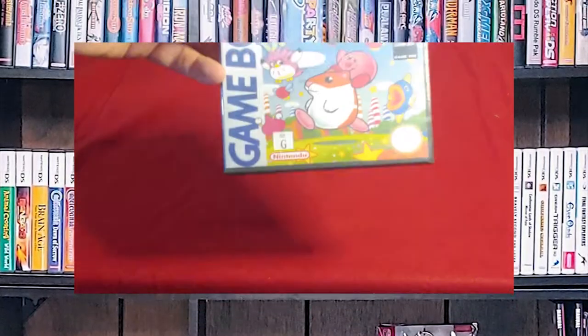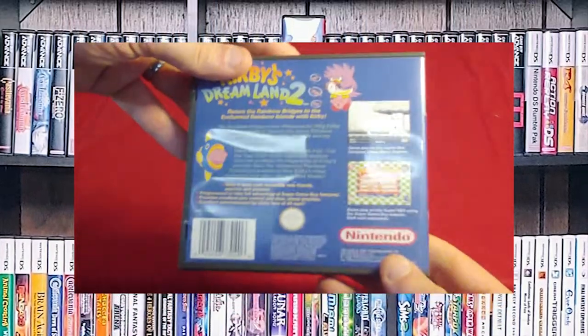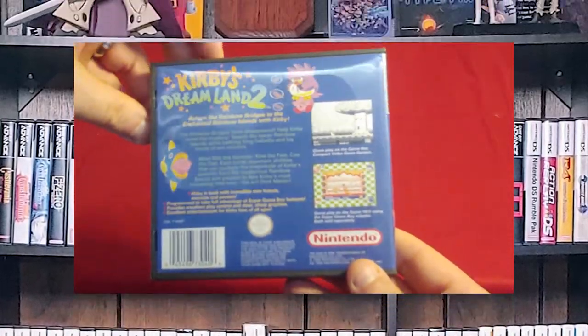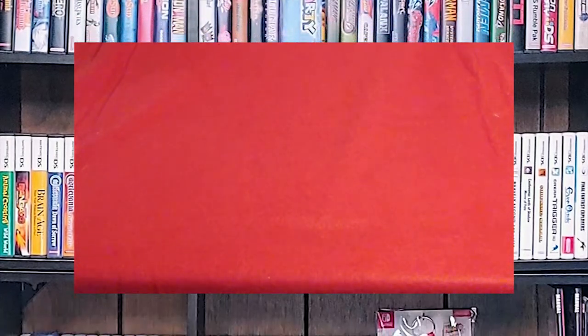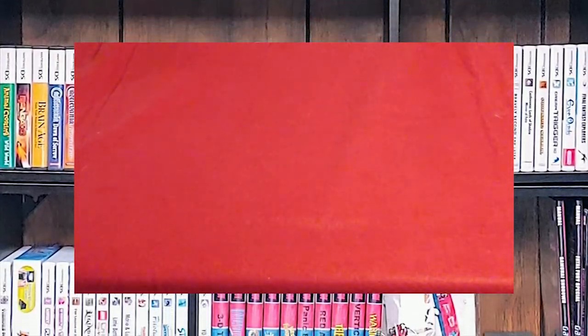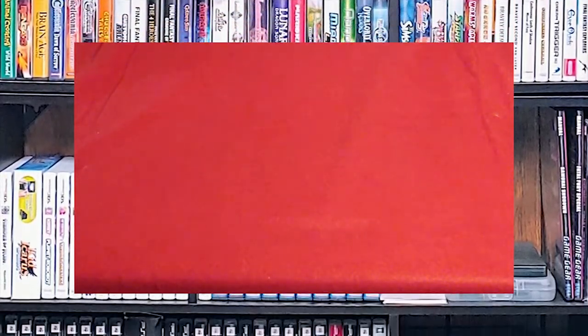Kirby's Dream Land 2. And there's the back. And here it is — this is another one of my Super Game Boy enhanced games for the Super Nintendo.